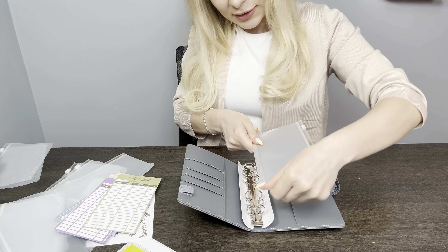This is how it looks like. Let's open it. Here you go. Close it. And inside you can put some money.